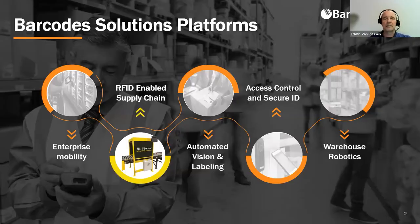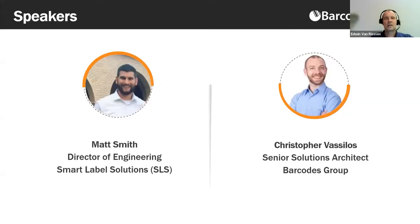Barcodes Group is a leading provider of barcode, mobile computing, and RFID solutions. Our solution platforms bring together hardware, software, supplies, and support. With RFID now delivering inventory accuracy verification in their high 90s, the solution is quickly becoming the most efficient and effective means of cycle counting, saving companies countless labor hours of manual reading with handhelds. To discuss how RFID increases inventory accuracy and visibility, we couldn't ask for two better speakers to explore this topic with you.